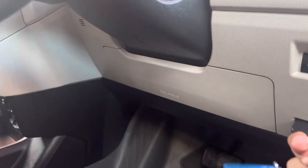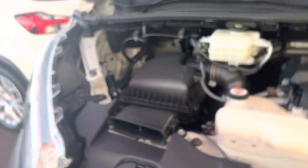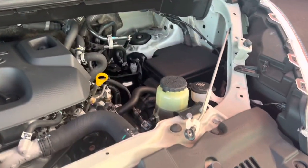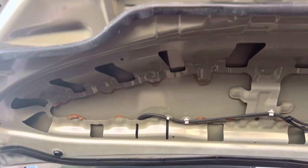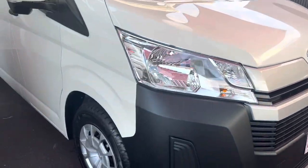I'll open the bonnet so you can see the engine bay — give me a second, Jack. Alright, beautiful. Alright.